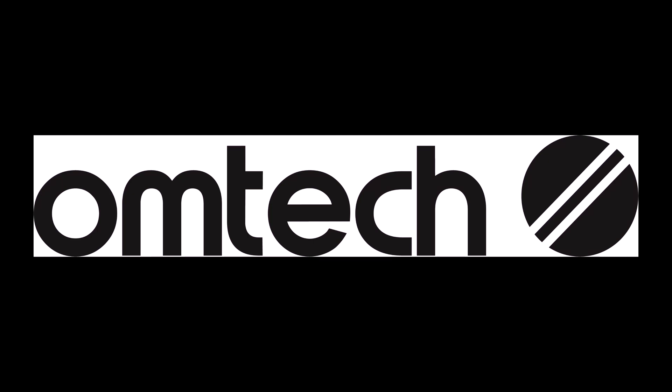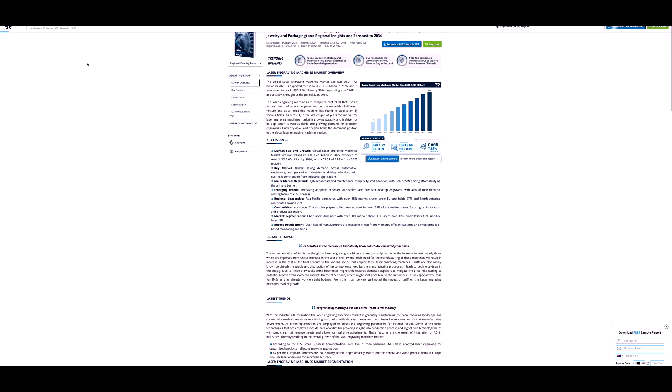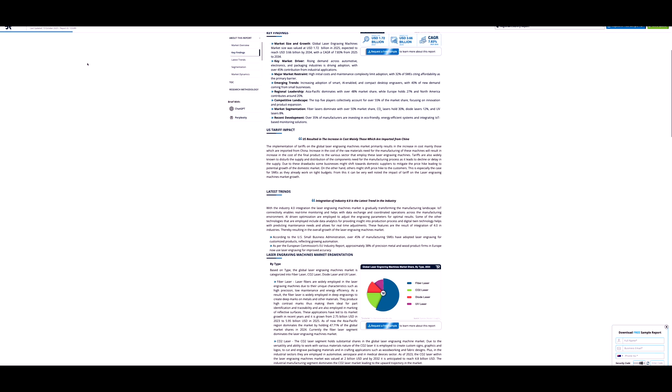A big thank you to Omtek for sponsoring this video and supporting this channel. Computer-controlled woodworking is here to stay according to recent market research. The industry just continues to grow year over year, despite a large group of people saying it's not proper woodworking.